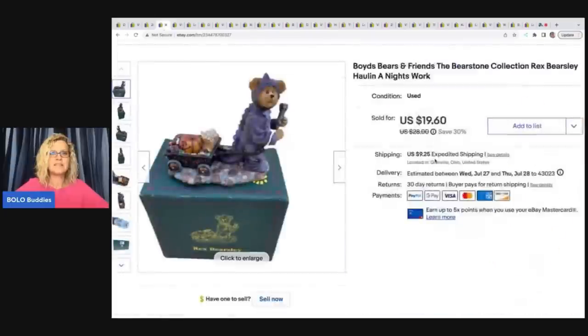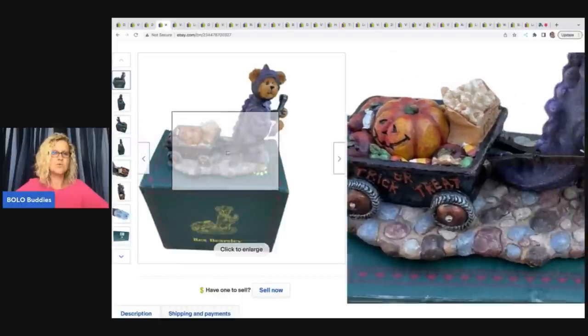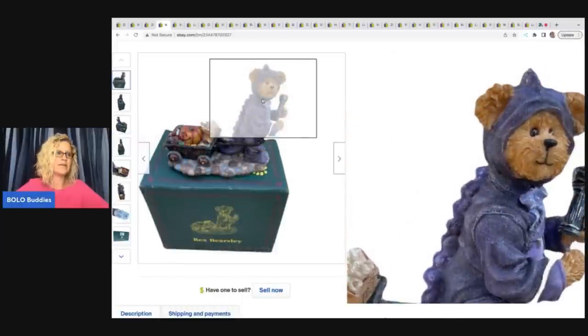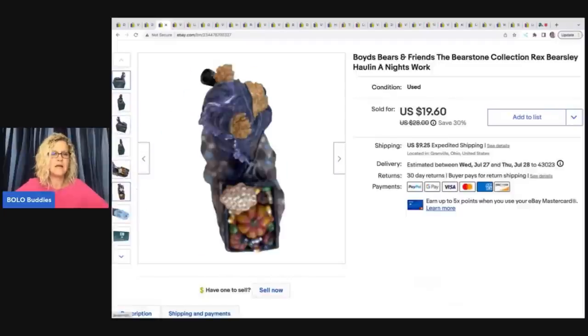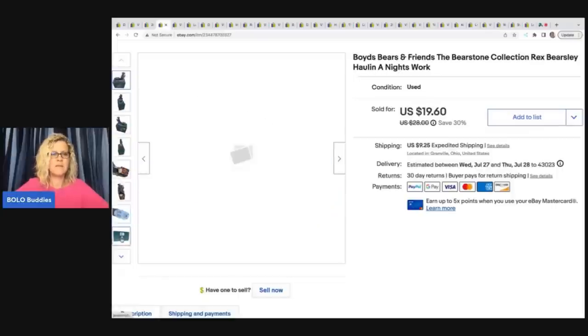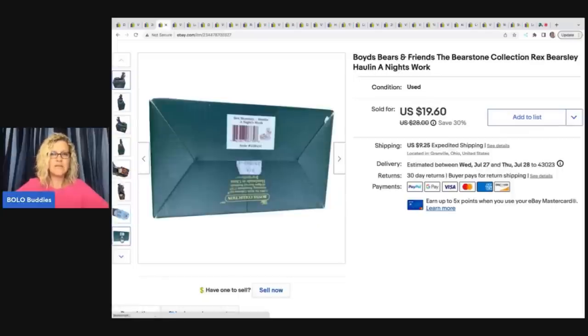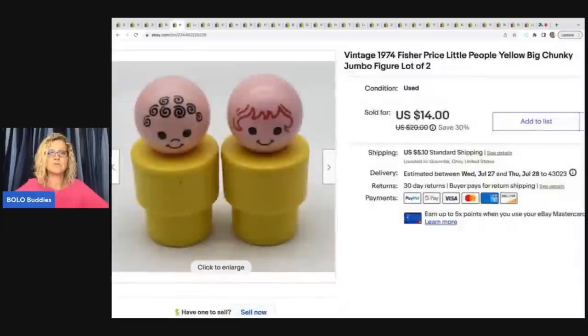The next item is this Boyd's Bear and Friends, the Bear Stone Collection — Rex Bearsley, Holland, A Knight's Work. This is a Halloween one. I do pick up any that are Halloween. This one I didn't have to pick up; it was in a Halloween mystery box that I got. The Boyd's figurines are a little harder to sell, but if you can find the Halloween or themed ones, they tend to do a little better. I sold this for $19.60 plus shipping.